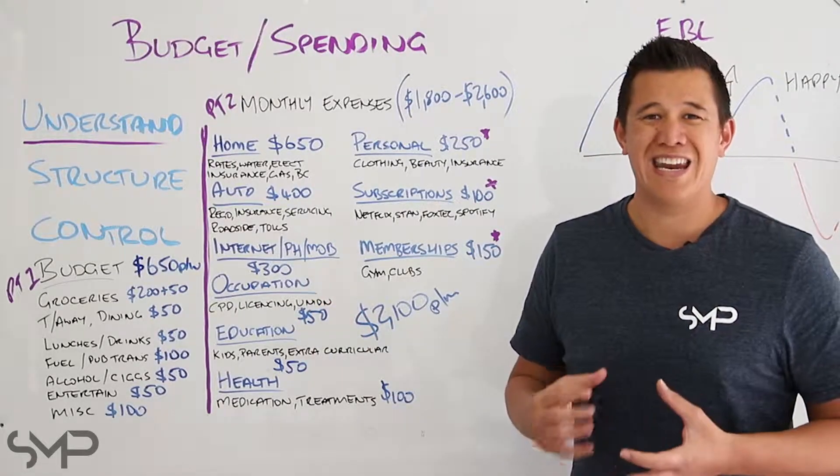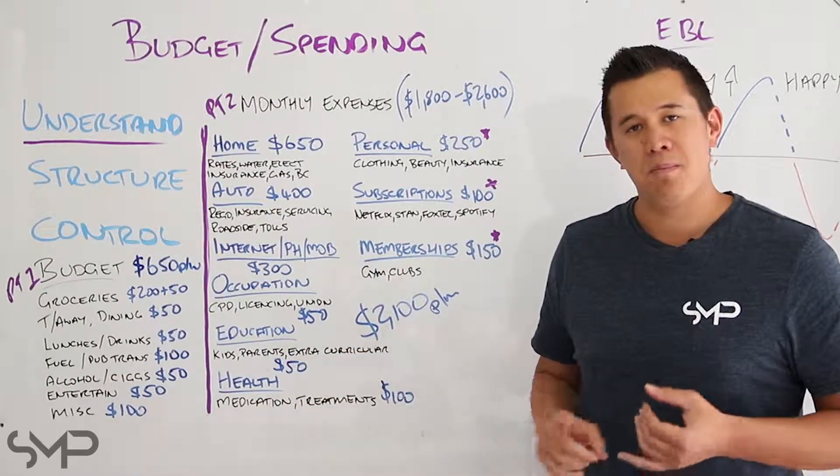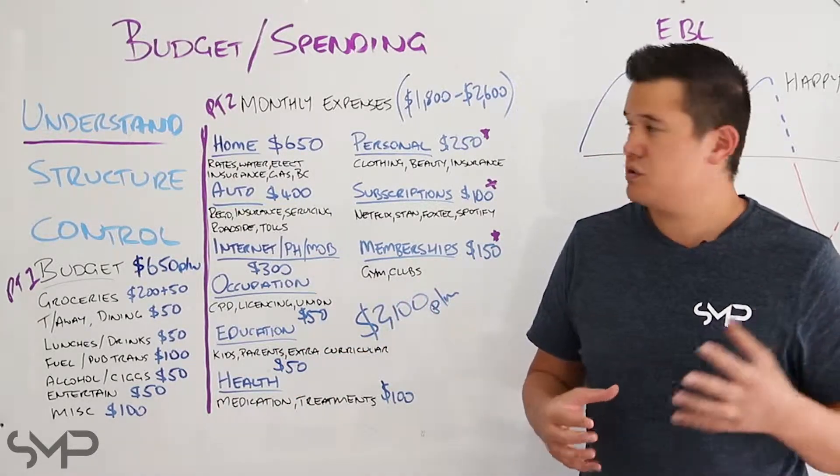Internet, phone and mobile — fairly straightforward. Occupation: sometimes we have to pay for things to keep our jobs, like continual professional development, licensing, maybe union fees. Education: kids, parents, and anything extracurricular that goes along with their education. Health: medication and treatments, including treatments from professionals like doctors.